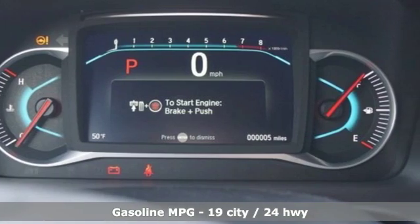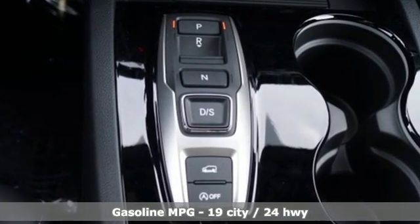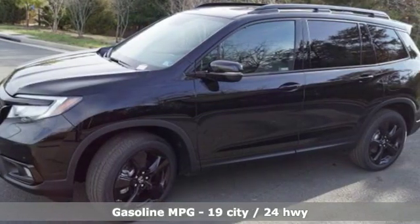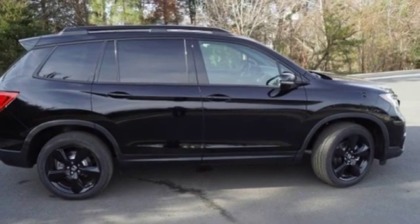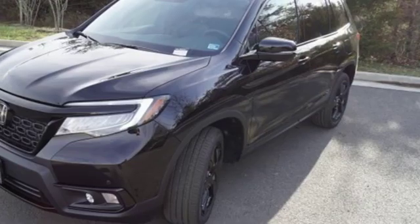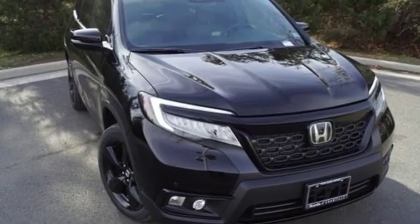Streaming audio, power heated mirrors, dual zone climate control, configurable instrument gauges, doors and push button start proximity key, heated steering wheel, V6 engine, hands-free lift gate, gas pressurized shocks, and heated and ventilated leather bucket seats.